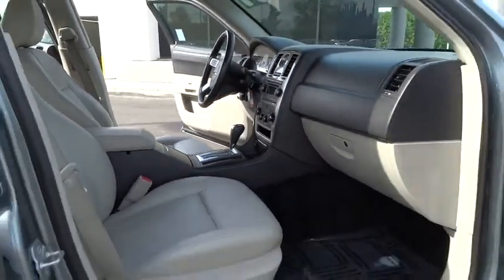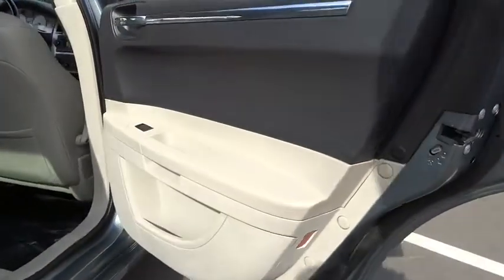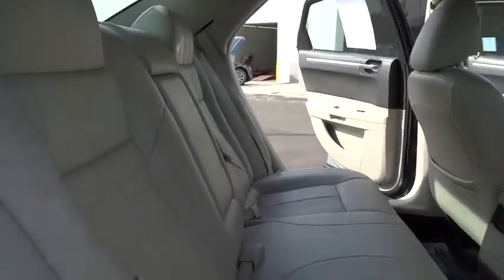Tachometer, tilt steering wheel, front bucket seat, power driver seat, driver vanity mirror. A vehicle like this doesn't come along every day. Come in and get it before someone else does.